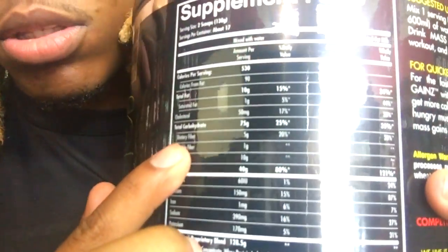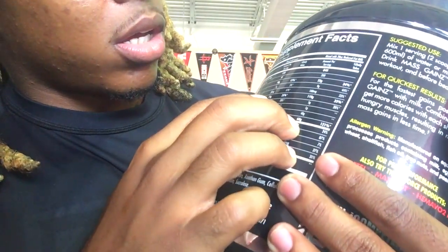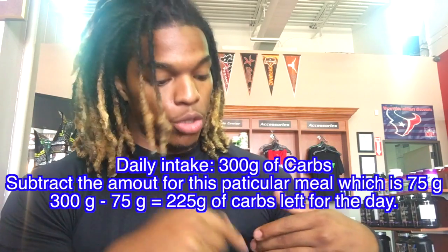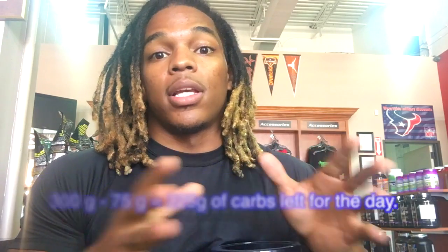Let's get close. Total carbohydrate — 79 and 75. It says amount per scoop. So you know that if you do one scoop of this, that is 75 grams of carbs. Towards your whole daily intake of 300 grams of carbs, you just had 75.